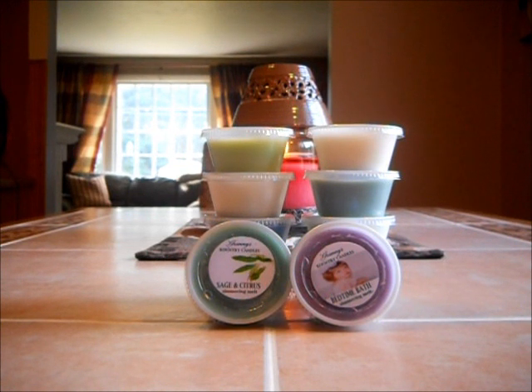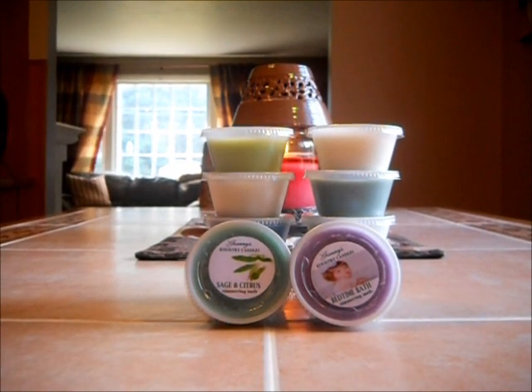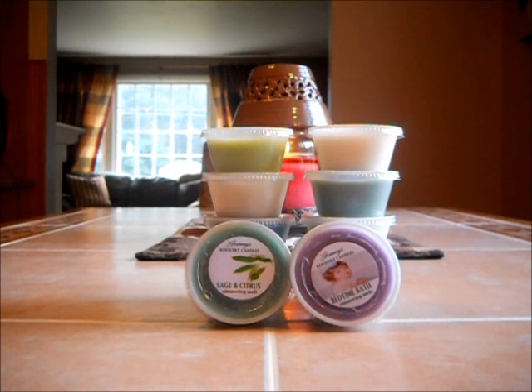I like to have the clamshells because I can add more cubes instead of cutting the scent shots. Many vendors do not offer clamshells. Today I decided to go out of my comfort zone a little bit — I've got some fresh scents, fresh and clean scents, with some relaxing scents as well.